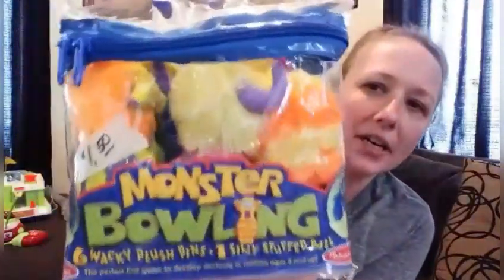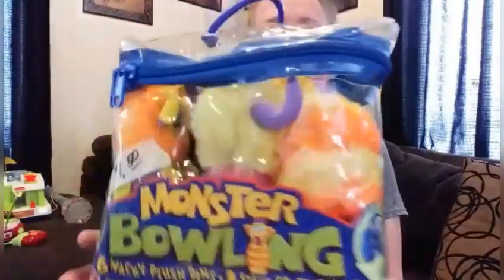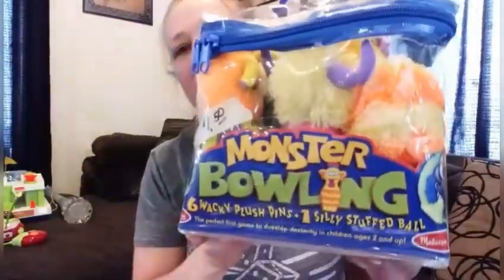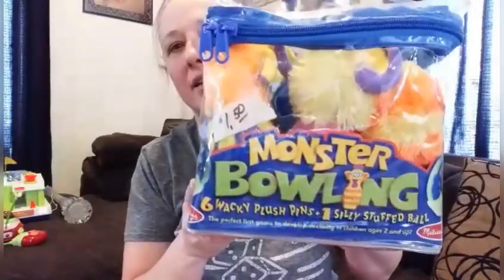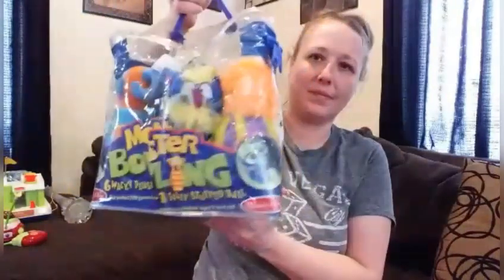That's what I got at Bibles for Mission. Then, at the Almost Free Shop, the first thing I got was this Melissa and Doug Monster Bowling Set. It is brand new in the package, and I only paid $1 for it. Melissa and Doug's stuff is not cheap, so brand new for $1 — cool.